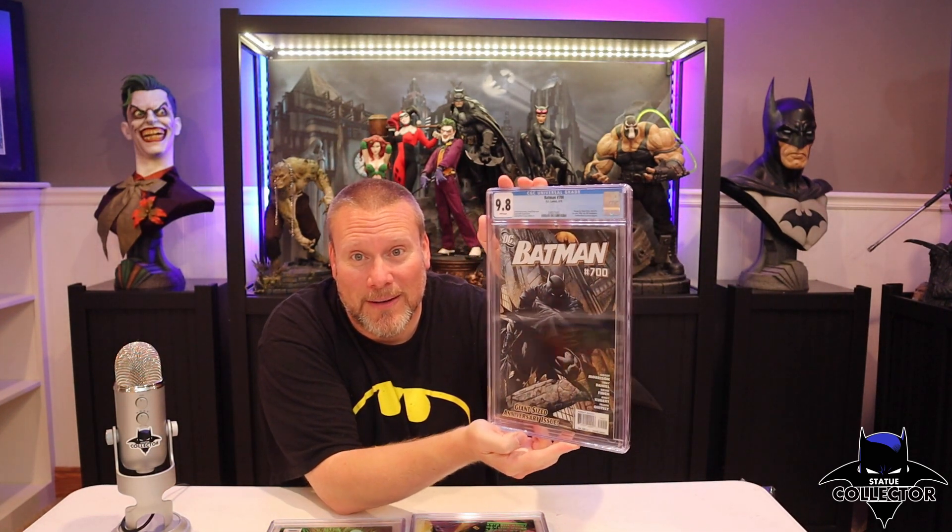Does it get any better than David Finch right here? I don't think so. Thank you guys so much for watching. In the comments down below, let me know if you collect CGC — do you collect only 9.8s? Do you think I'm crazy for going down this rabbit hole? Because I know some of you probably do. But I love the art, and I love that you can pair some of this art with the statues. Let me know your thoughts, and let me know if you think I should keep collecting and talking about them on the channel.